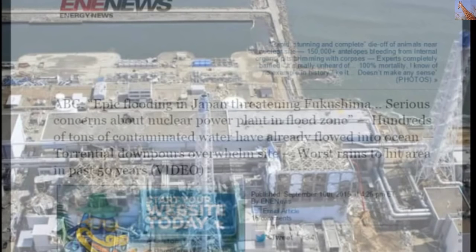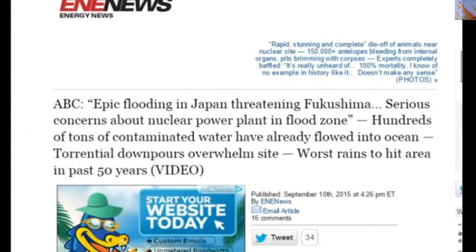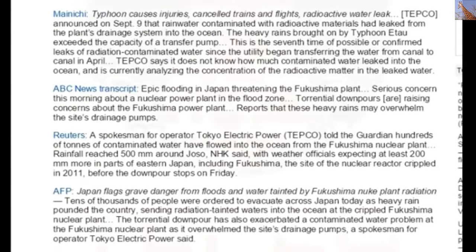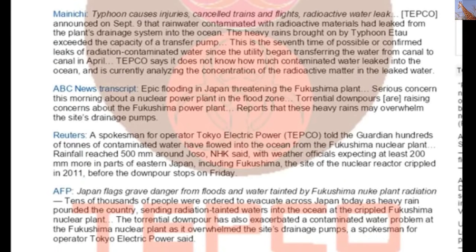Epic flooding in Japan is threatening Fukushima, with serious concerns about the nuclear power plant in the flood zone. Hundreds of tons of contaminated water have already flowed into the ocean as torrential downpours overwhelm the site — the worst rain to hit the area in the past 50 years. TEPCO announced on September 9th that rainwater contaminated with radioactive materials had leaked from the plant's drainage system into the ocean. Typhoon Etla exceeded the capacity of a transfer pump — this was the seventh possible or confirmed leak of radioactively contaminated water since the utility began transferring water from the canal in April. TEPCO says it does not know how much contaminated water leaked and is currently analyzing the concentration of radioactive matter.